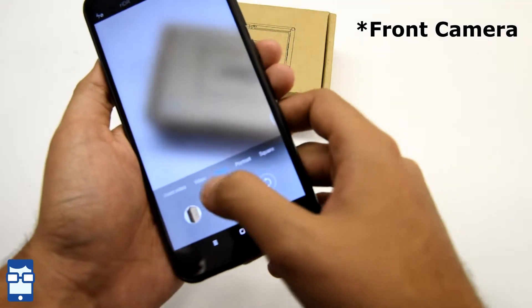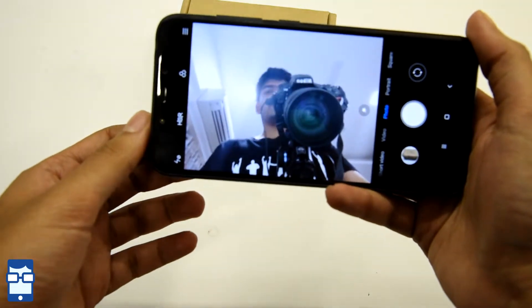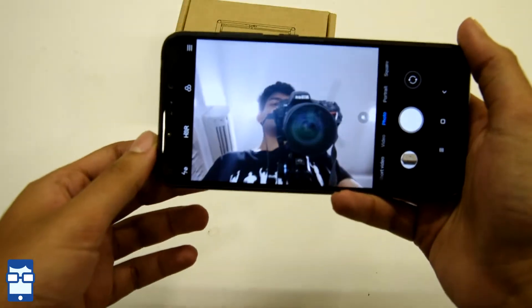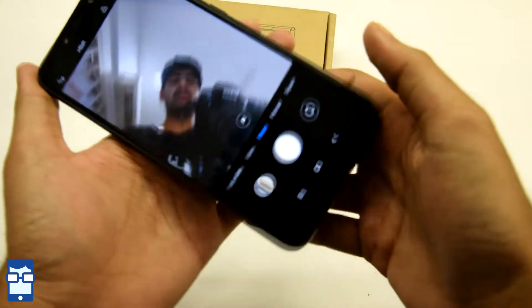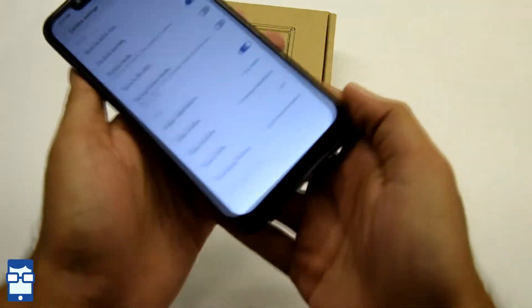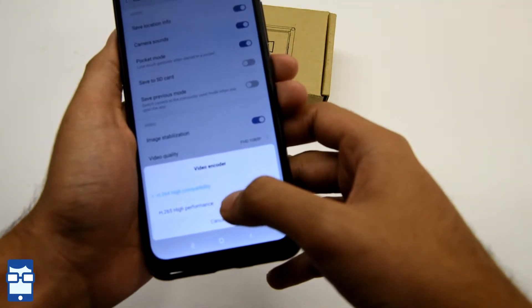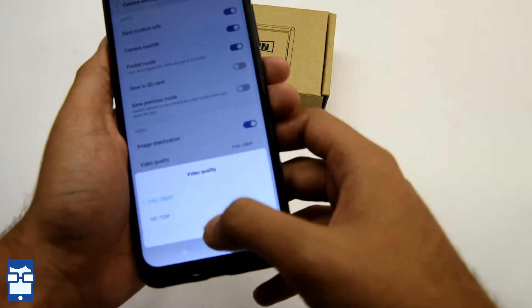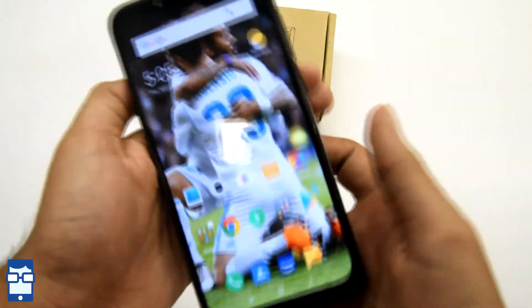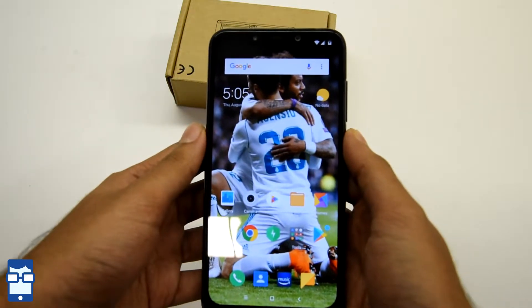Switching to the rear camera — you can see it's a 20 megapixel camera. Nice quality, I must say. Xiaomi have done a very nice job in the camera department this time. In video mode, you have H.264 options for high compatibility and high performance. The front-facing camera supports Full HD 1080p. I'll be posting some camera samples on screen and you can be the judge — let me know how the camera is.